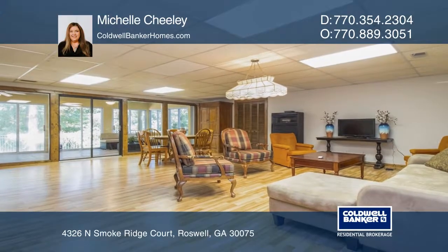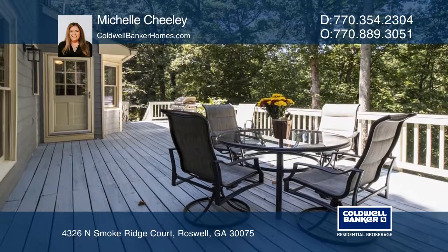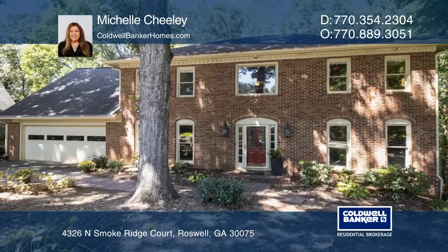The large deck overlooks the private fenced backyard with plenty of trees. To see your new home in person, schedule a tour with Michelle Cheely.